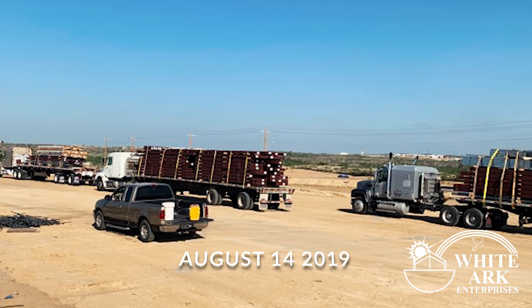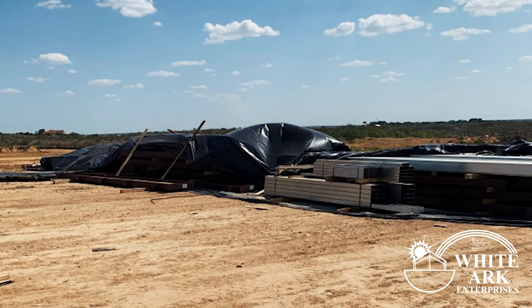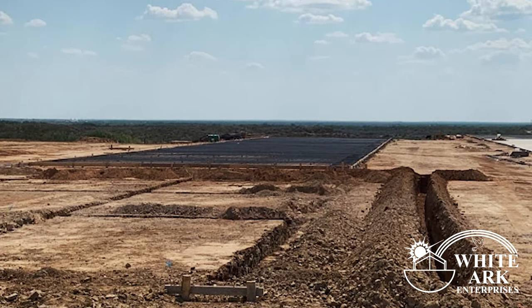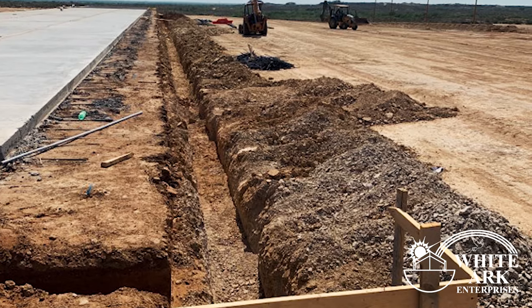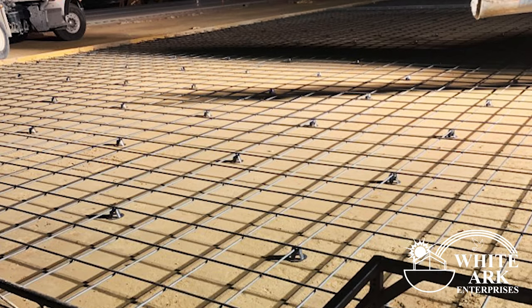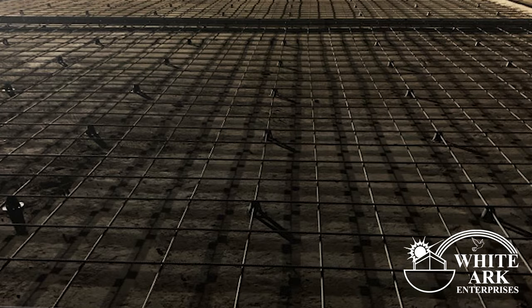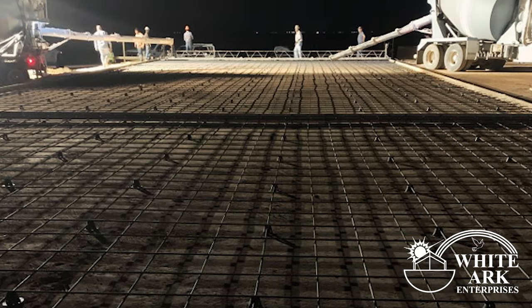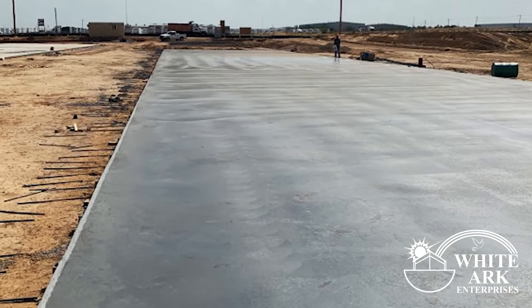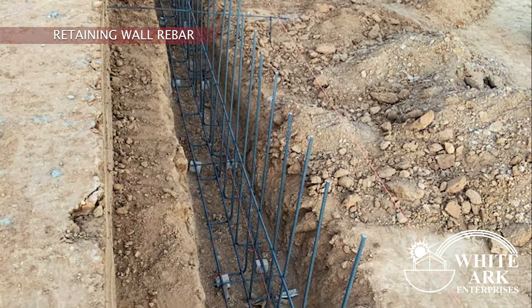Our building has arrived. Now we prepare for the retaining walls. We still have more concrete to pour. We always pour very early to ensure the concrete won't crack. Now the rebar for the retaining wall is placed.